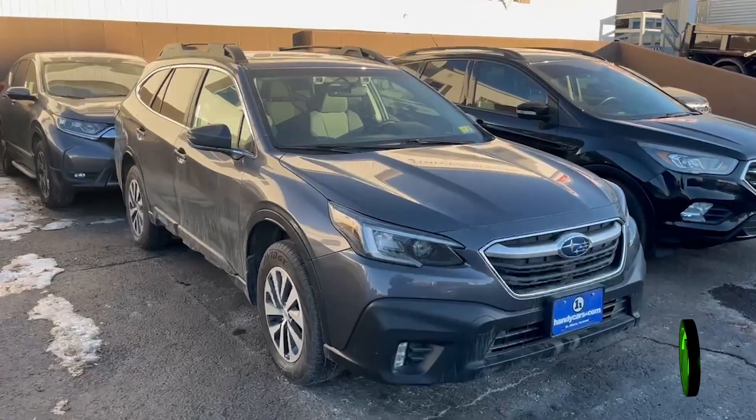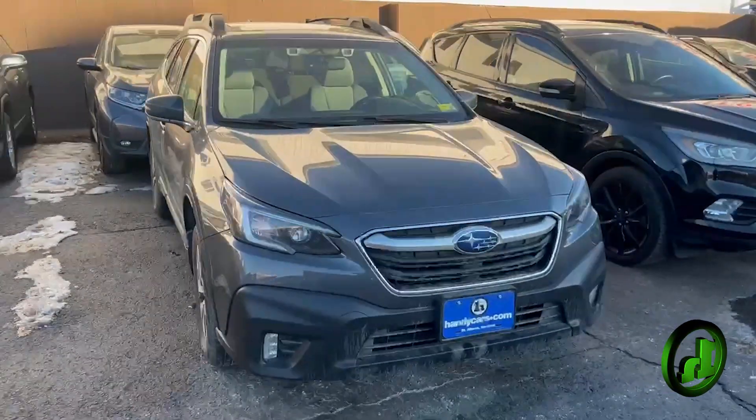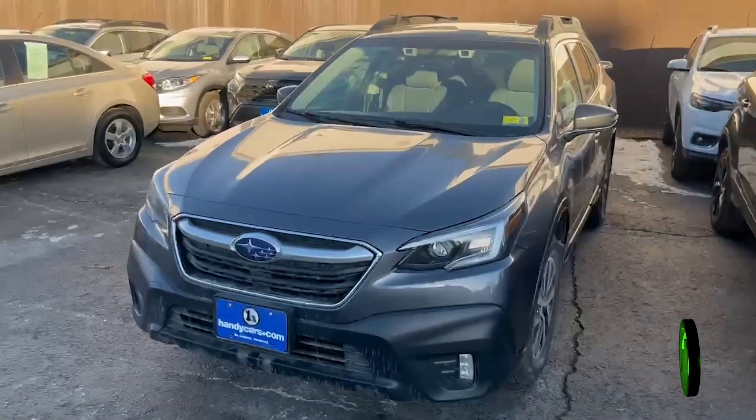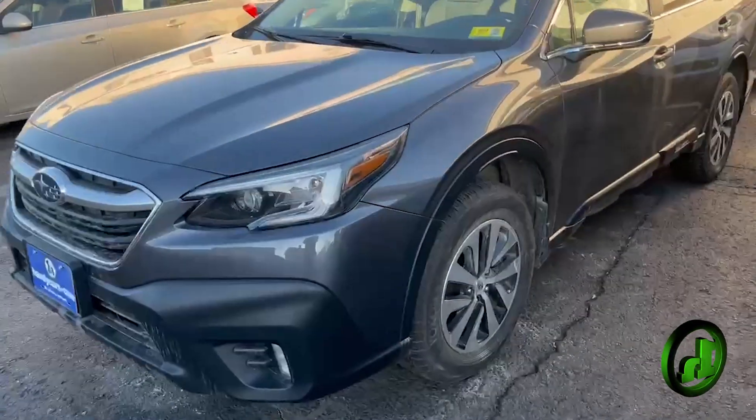Hey, this is Gabriel from Andy Cards. I just want to do another quick walk around for you of the 2022 Subaru Outback. This is the Premium.